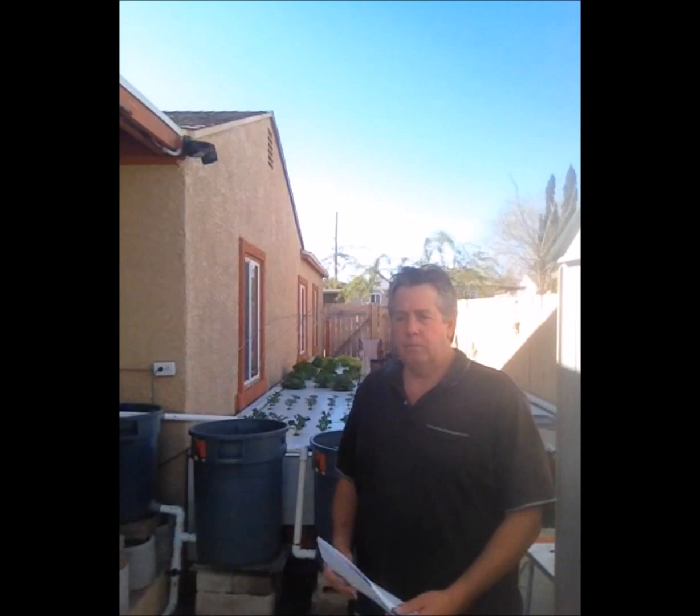Good morning and welcome to my garden. My name is Scott Coggins. Today I want to talk to you about my aquaponics systems that I built. I'm going to show each component and describe what they do in my system. I'm also going to briefly describe the nitrogen cycle as it applies to the aquaponics system.